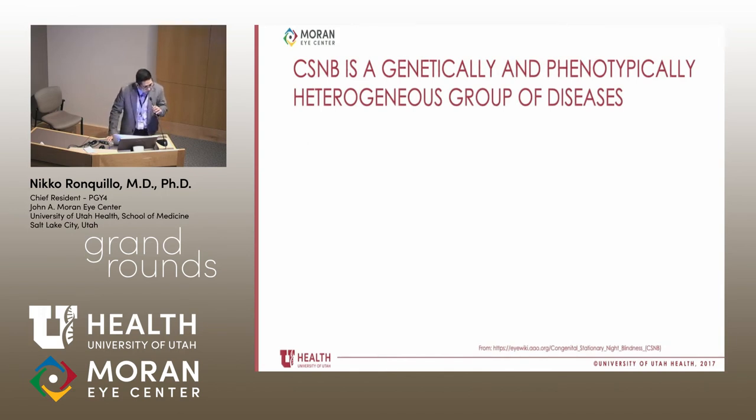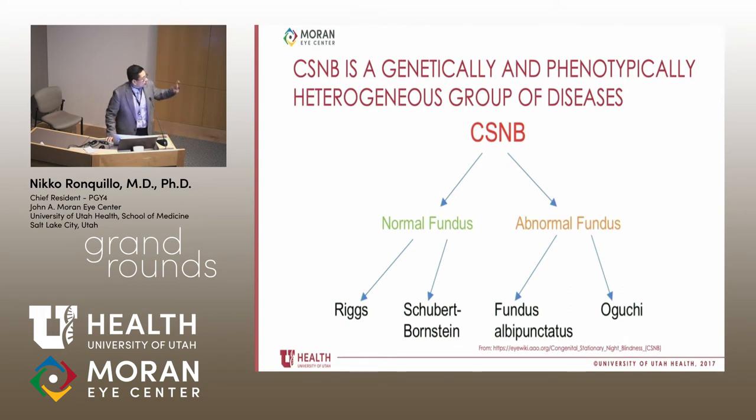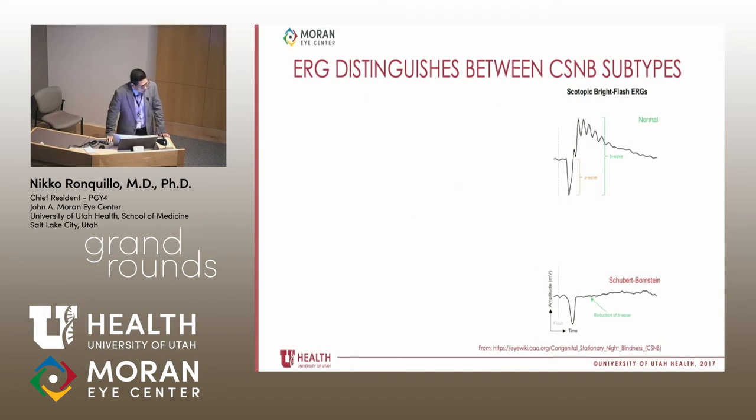One of the main points I'd like to highlight is that CSNB is a genetically and phenotypically heterogeneous group of diseases — this is not one disease. You can classify it by types with normal fundus appearance and abnormal fundus appearance. In the normal fundus group, we have the Riggs type and Schubert-Bornstein type. In the abnormal fundus group, we have fundus albopunctatus and Oguchi disease. These are all part of the differential diagnosis, and they all carry the classic electronegative ERG response, except one of them.